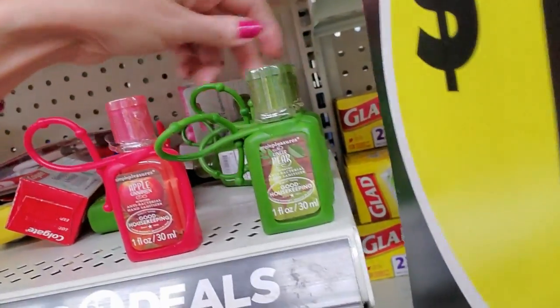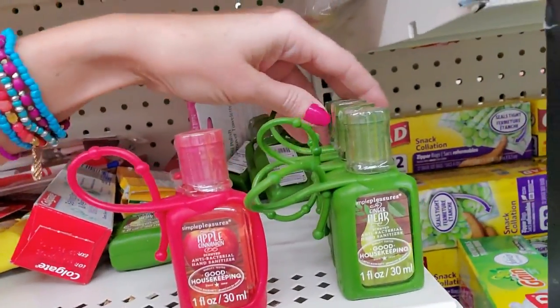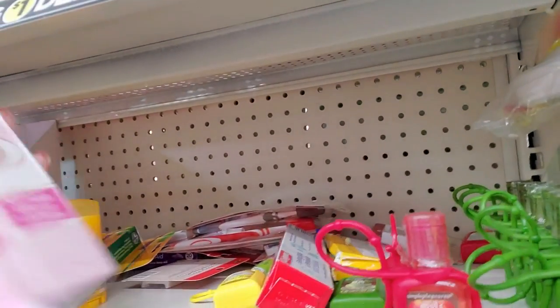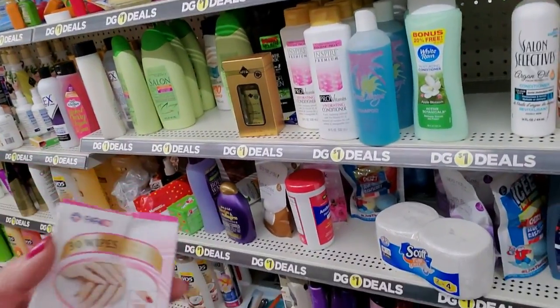These are ginger pear — the green ones are. Just trying to stand them back up. What's this? Nail polish remover towelettes. I want to know how these boxes end up like this. Is there just a little army of people who come through here every night stepping on this stuff?